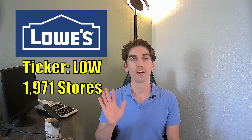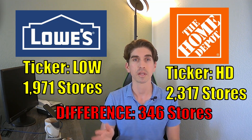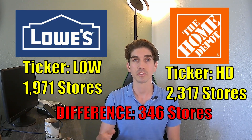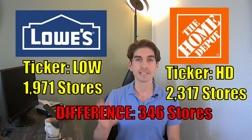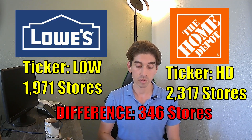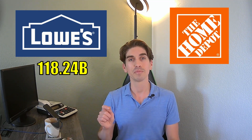Let's start with how many stores each company has. Lowe's has 1,971 stores, while Home Depot has 2,317 stores — a difference of 346 stores. That number might not seem big, but these are huge warehouses with a lot of expenses, so even one store is significant. Home Depot has a decent lead, but Lowe's has been increasing their store openings over the last couple of years pretty drastically, trying to catch up.